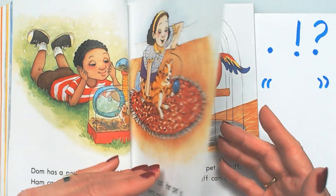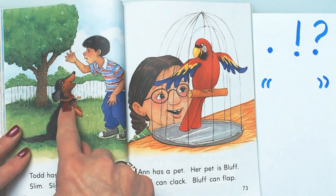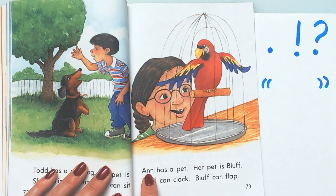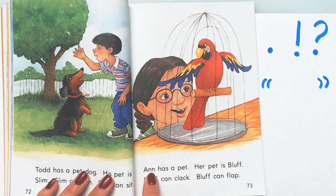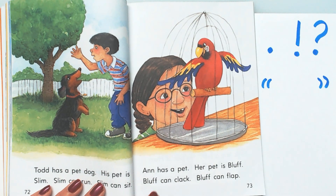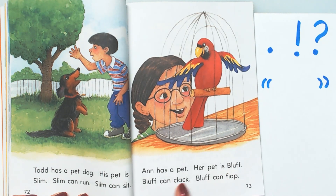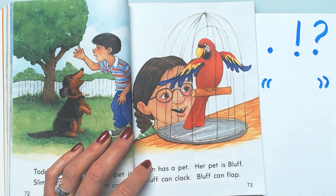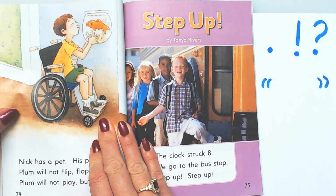Slim can run, Slim can sit. So all of these animals have different things that they do well — he flips and flops, he kicks the ball, he sits and runs when you tell him to. I wonder what her name is. It has two N's — that means it's a double final consonant. We only say one sound: Anne. Anne has a pet. Her pet is Bluff. Bluff can clack, Bluff can flap. I think 'clack' is the sounds they make and 'flap' is what they do with their wings. Remember it's 'Bluff' and not 'Bluff-uh' because that's a double final consonant.